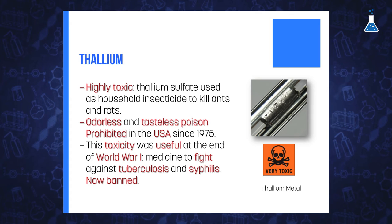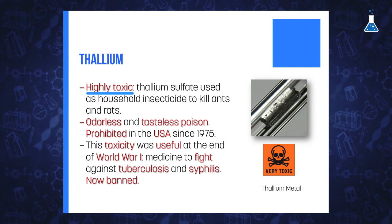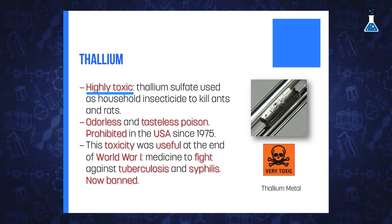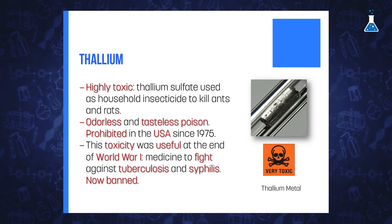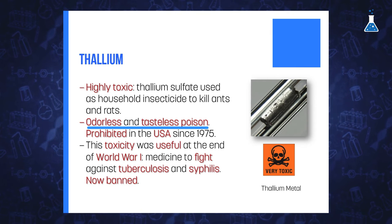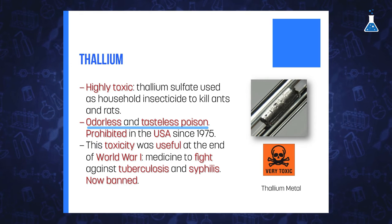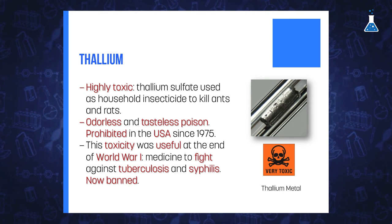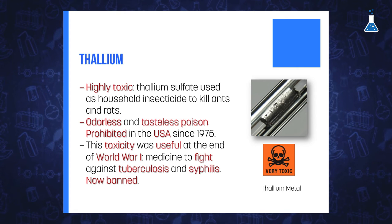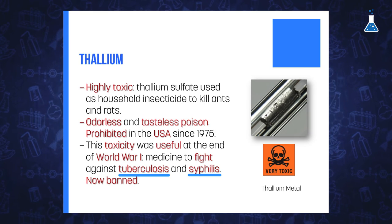The last element of the group, thallium, is highly toxic, and some of its compounds, such as thallium sulfate, have been used as rodenticide to kill ants and rats. This odorless and tasteless poison has been prohibited in the United States since 1975. The toxicity of thallium was also used at the end of World War I as medicine to fight against tuberculosis and syphilis, although it has since been banned.